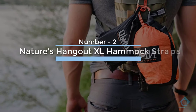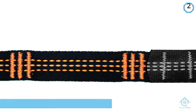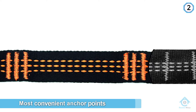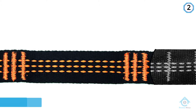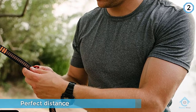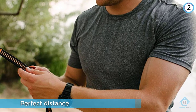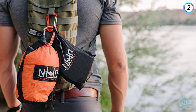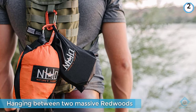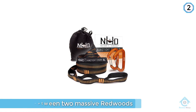Number two: Nature's Hangout XL Hammock Straps. If you're not confident that where you are heading has the most convenient anchor points, these will give you peace of mind and you won't be searching for the perfect distance well into the evening. Hanging between two massive redwoods? No problem — you can use these around the thickest of trees and find a hang, except for baobab trees perhaps. With 24 loops on each strap, you can play with the tension to your heart's content until you find that perfect angle.